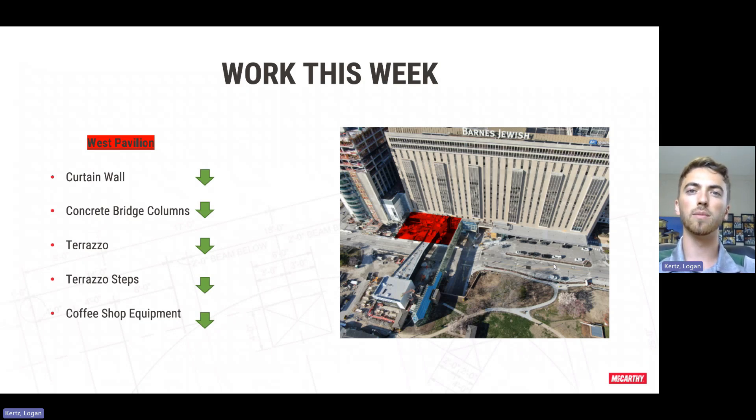Concrete bridge columns is ongoing. We've wrapped up all of the steel and are working on getting these formed up now. The terrazzo up on main level did finish. We were able to pour out the rest of main as well as the switchback handicap ramp and the landing of the bridge. We're just coming back behind that, getting all of that grouted in and sealed. We were also able to finish the terrazzo steps down into the new lobby this week.